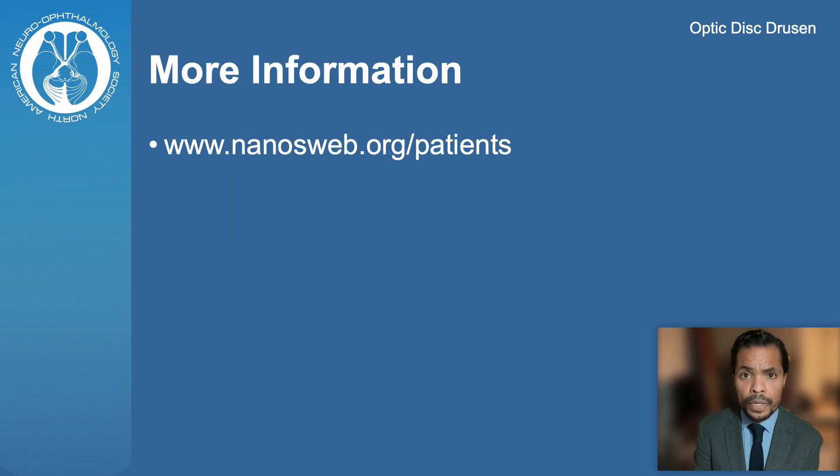You can find Patient Information Brochures on Optic Disc Drusen and other Neurophthalmic conditions at the Neurophthalmology website. Thank you for your attention.